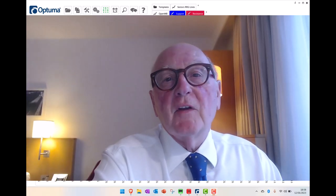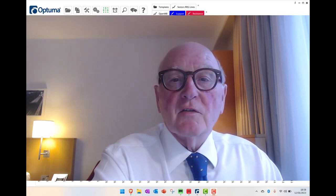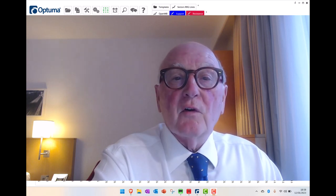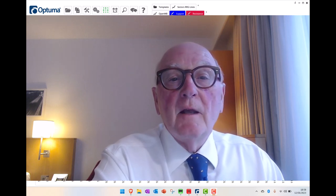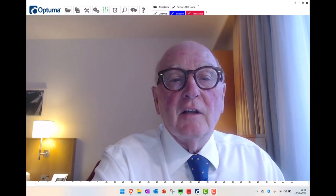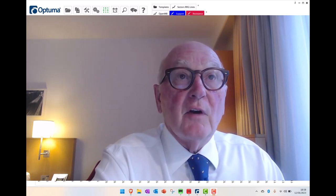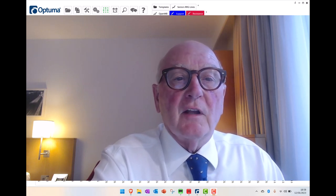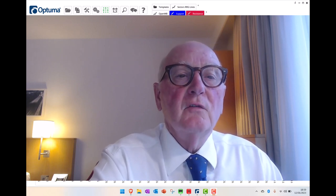Hello traders from CMC Markets. This is Trevor Neal with the latest update from RRG Research. I'm recording this on the evening of Monday 12th of June. In this session we're going to look at the current state of the US stock indices and look at the charts of them, and also a quick rundown on the foreign exchange market in front of this very busy week for data releases and central bank activity. So let's have a look at what the market is indicating in front of these news releases.